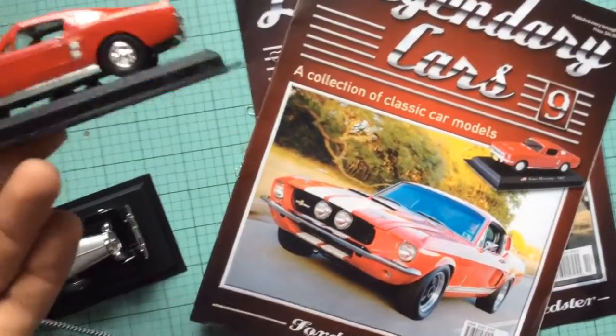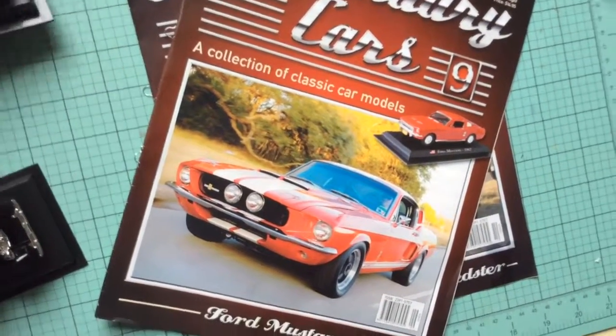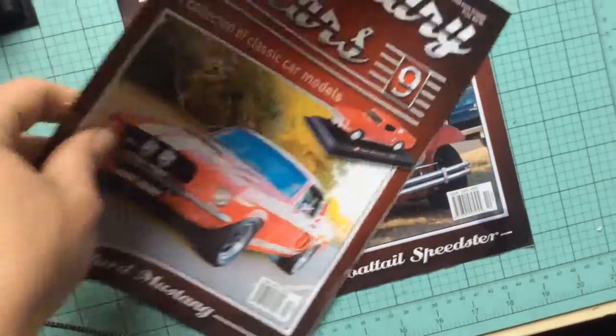So that's the model. The doors don't open, nothing like that. Wheels turn. All right, so we'll look at issue number 10.